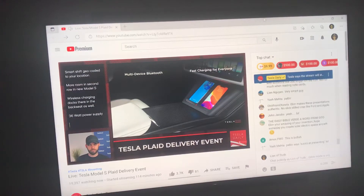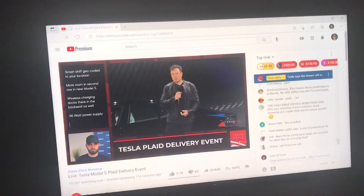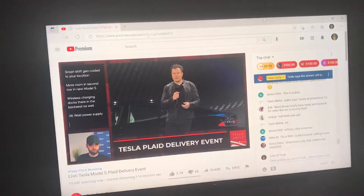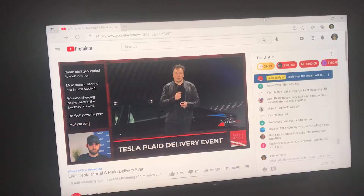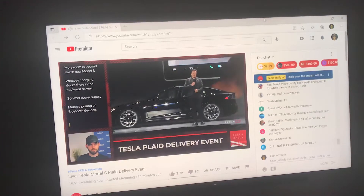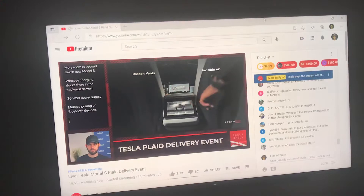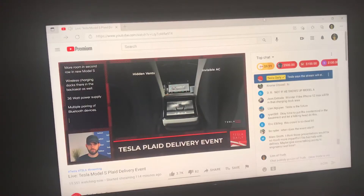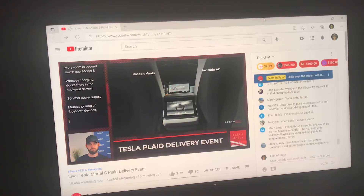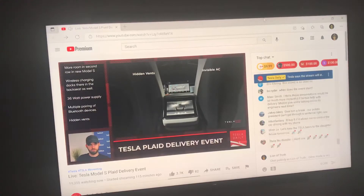The car has dual inductive chargers for phones in the back and dual inductive in the front. It's a 36-watt USB-C power supply so you can charge your laptop or anything. It can also pair with multiple Bluetooth devices simultaneously, so multiple people could be controlling music or someone could be playing a video game. Similar to the Model 3 and Y, instead of having air vents we use intersecting columns of air and vary the speed, so there are no visible vents. You touch the screen, move it around, and the air moves wherever you want — much more diffuse, like an invisible air conditioning system.